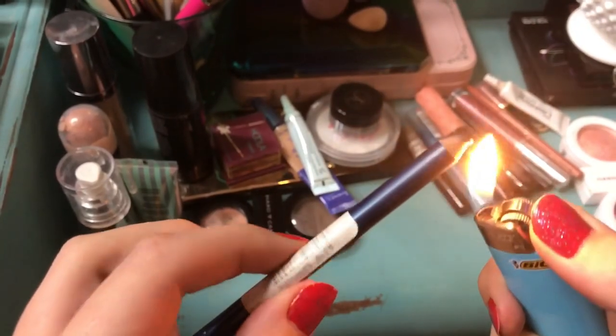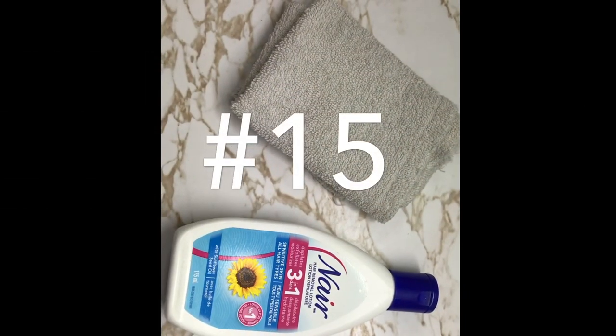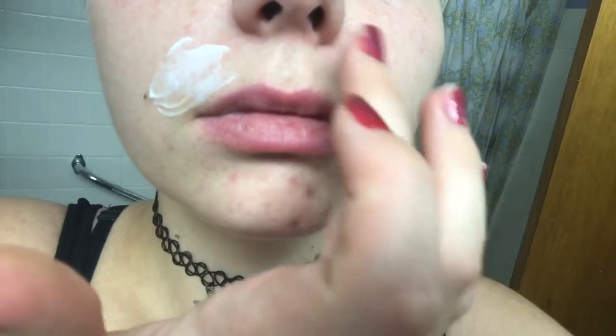Beauty hack number fourteen: to make an eyeliner glide more smoothly and have more pigment, heat it up with a lighter. Make sure it's cooled down before applying it. This works so well.